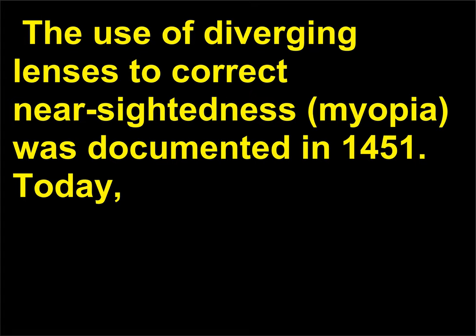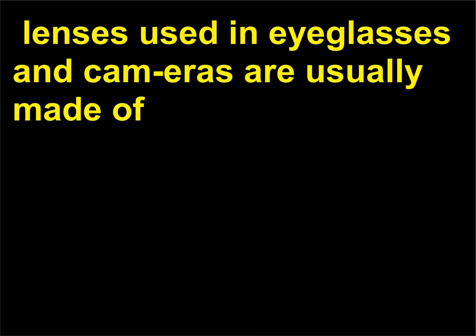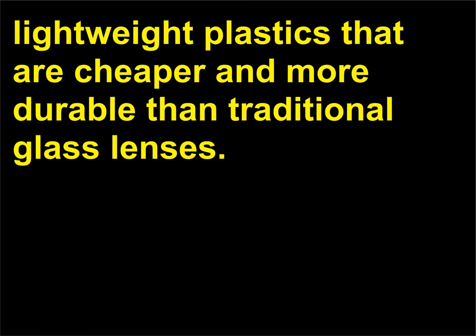The use of diverging lenses to correct nearsightedness (myopia) was documented in 1451. Today, lenses used in eyeglasses and cameras are usually made of lightweight plastics that are cheaper and more durable than traditional glass lenses.